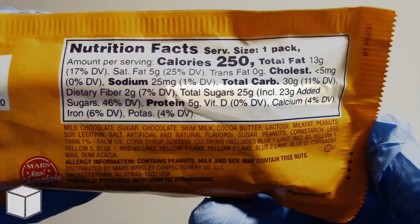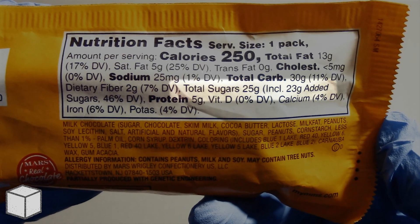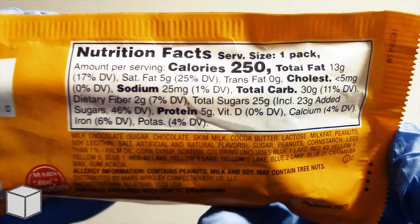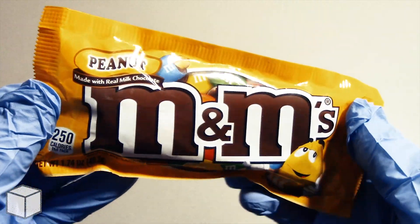As you can see highlighted here, this chocolate candy has a total of 25g of sugar, 23g of which is added sugar — sugars that have been added to improve its sweetness and taste.